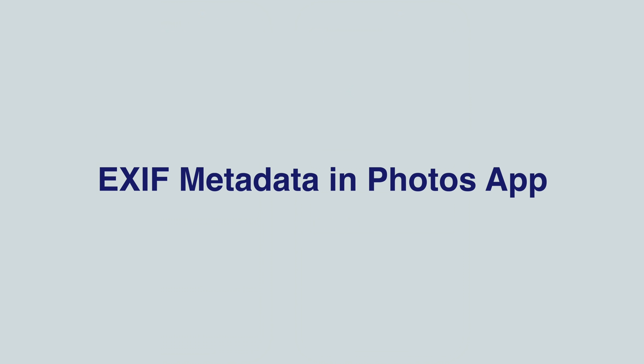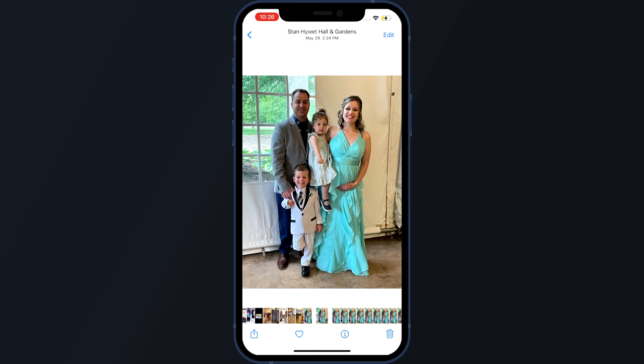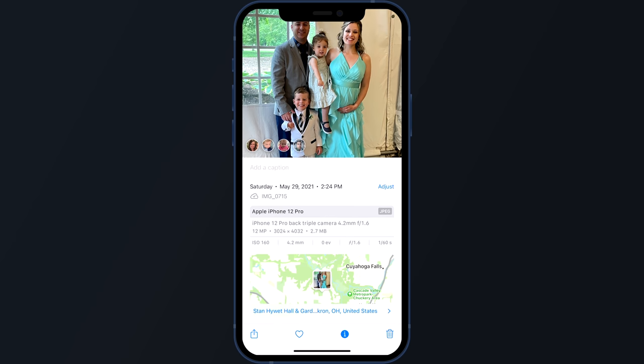Inside the Photos app, you can now see EXIF metadata for images directly on your iPhone. Each image now has a new info button that displays the image format, details of the camera used to capture it, and the location where the photo was taken.